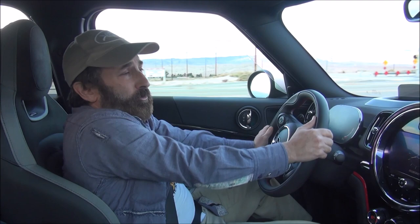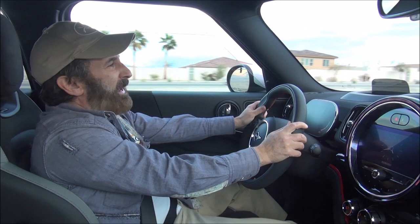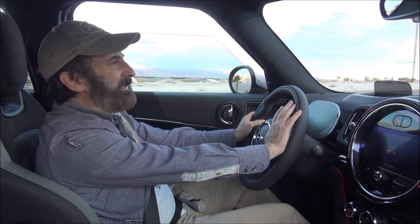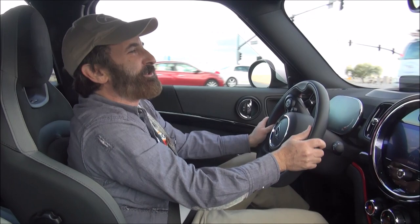The funny thing is that yes, it's a Mini — an iconic British brand — but this Mini is actually built in the Netherlands. The engine is made in Germany, the transmission is made in Japan, and about 15% of the parts are made in Great Britain.